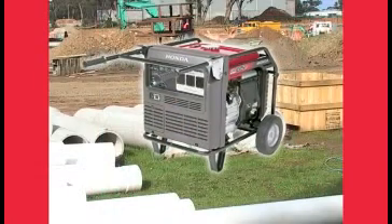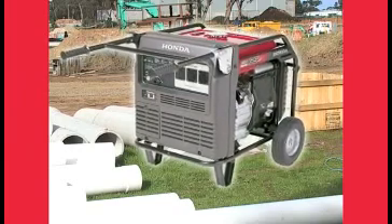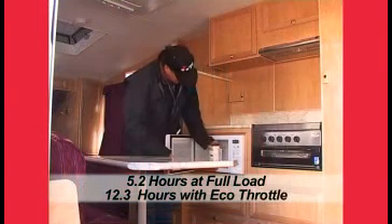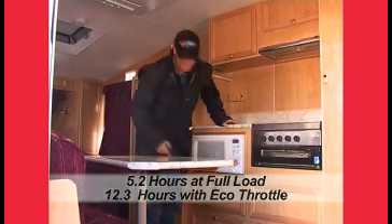The EM65IS delivers a maximum output of 6,500 watts of clean AC power. This generator also has a 17-litre fuel tank which you can run at maximum output for 5.2 hours, or 12.3 hours using the Eco Throttle.